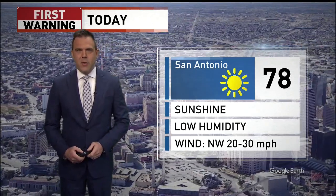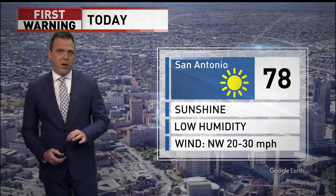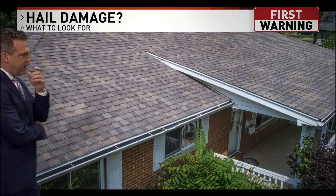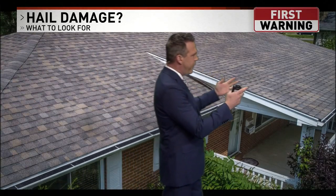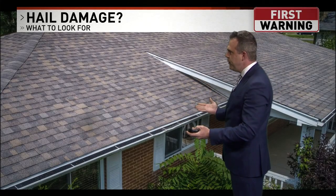Hail damage is a big thing. Your cars — it's kind of easy to see the dents. But what about your roof? What exactly are we looking for? Because a lot of you have these asphalt shingle roofs, and how do you know if your roof is damaged?